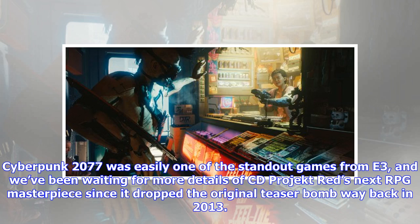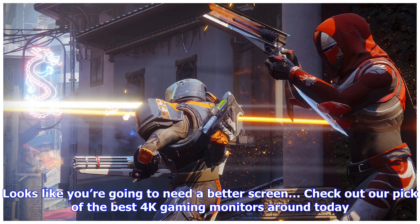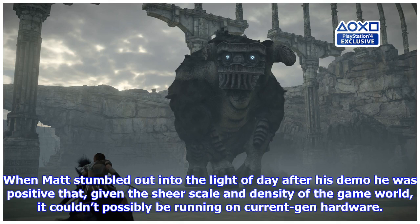Cyberpunk 2077 was easily one of the standout games from E3, and we've been waiting for more details of CD Projekt Red's next RPG masterpiece since it dropped the original teaser bomb way back in 2013. Not only did we get a great new trailer — our Matt got behind the scenes to sit in on an hour of proper gameplay on PC too. Looks like you're going to need a better screen; check out our pick of the best 4K gaming monitors around today.